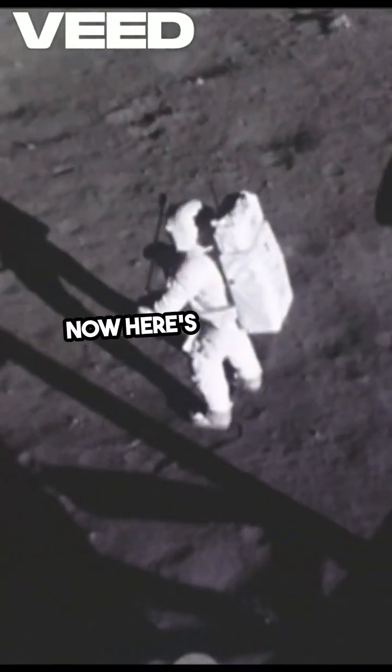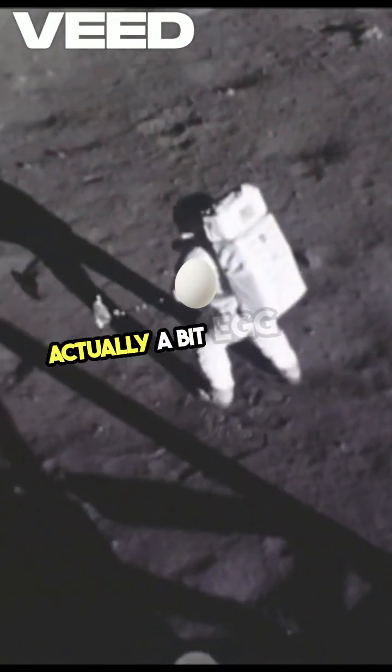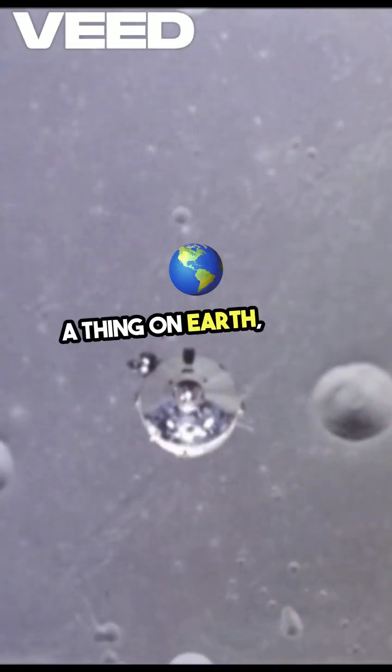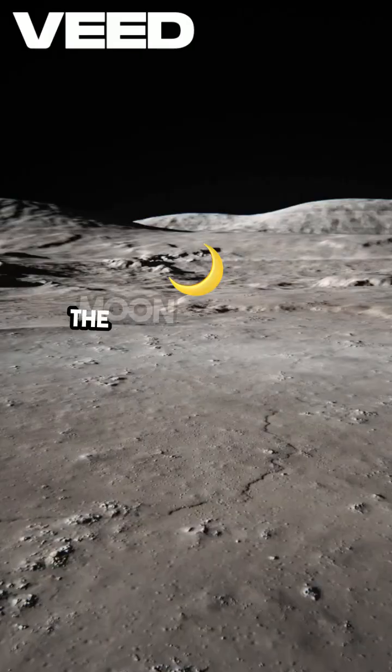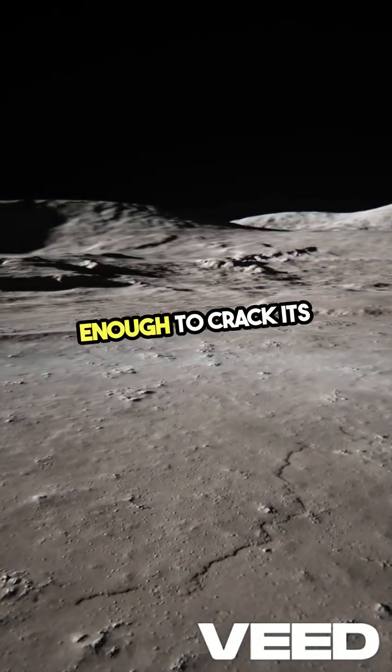Now, here's something interesting. The moon isn't perfectly round — it's actually a bit egg-shaped. And if you thought earthquakes were only a thing on Earth, think again. The moon experiences moonquakes, some strong enough to crack its surface.